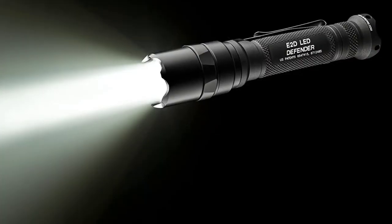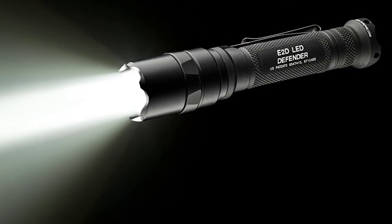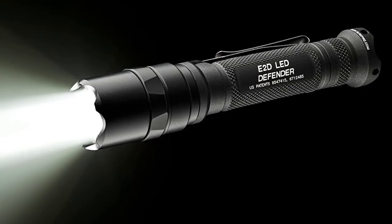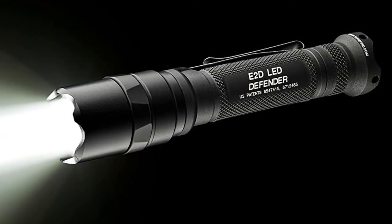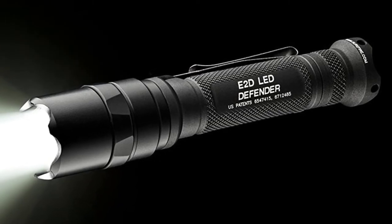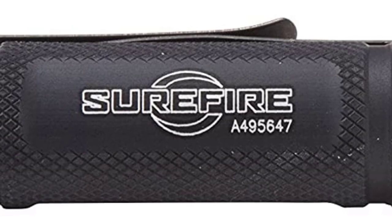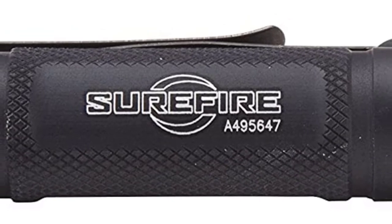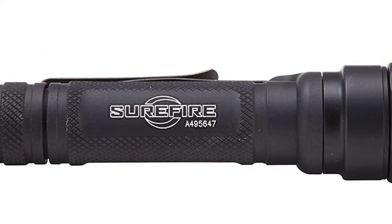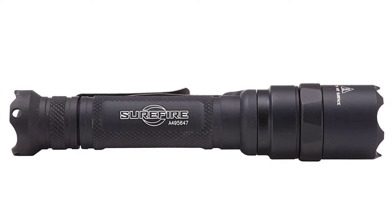It runs on CR123A batteries. The biggest advantage of this flashlight, due to it being made of anodized aluminum, is its durability — it can really take a beating. I myself have dropped my E2D hundreds of times on concrete and on rocky trails and it still works perfectly. I have heard of many military personnel buying these lights out of their own pocket to use as a backup for their pistol lights because they know it will hold up.